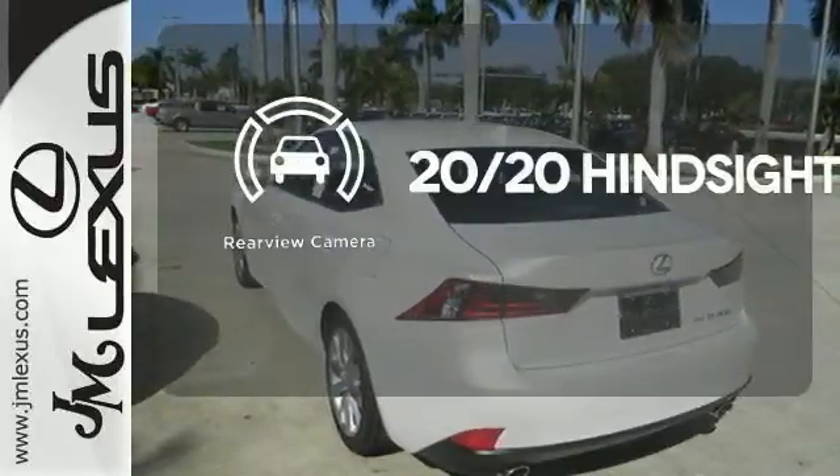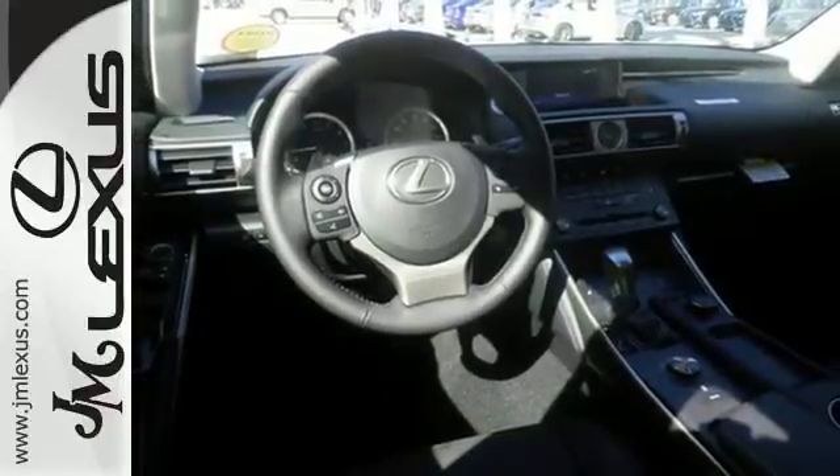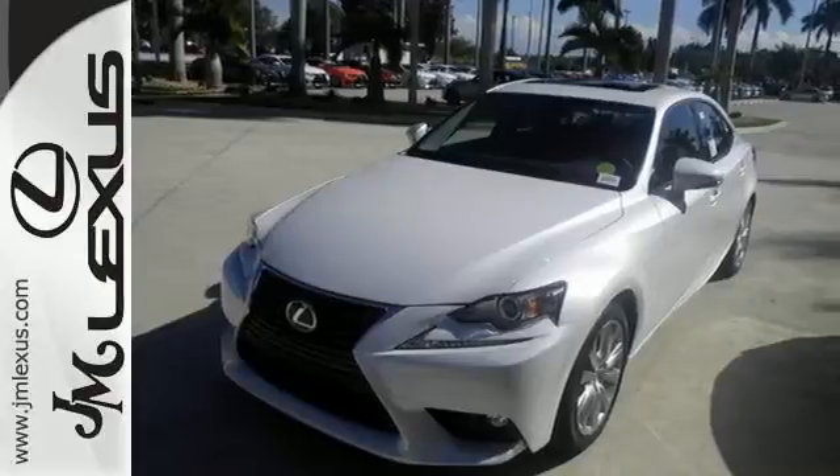See objects previously out of sight with a rear-view camera. Distinctive fun lies ahead with this sporty luxury ride.